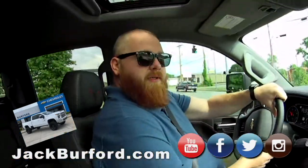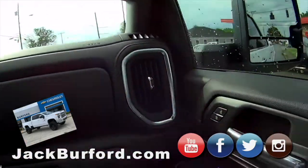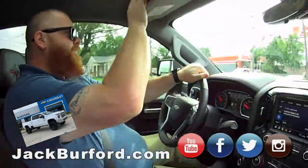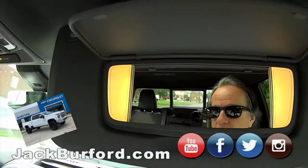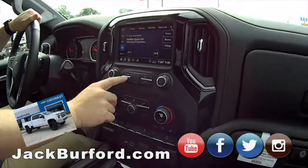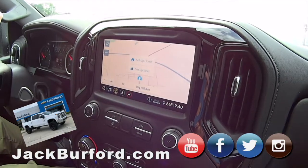How many cameras has this got on it? Like seven or eight. Greg was telling us before we got in the truck — make sure you talk about the cameras. We need to check one thing: double illuminated vanity mirrors. Greg would be really pleased with that. Let's hit the home button — it's got navigation. This truck has got more than a Cadillac.